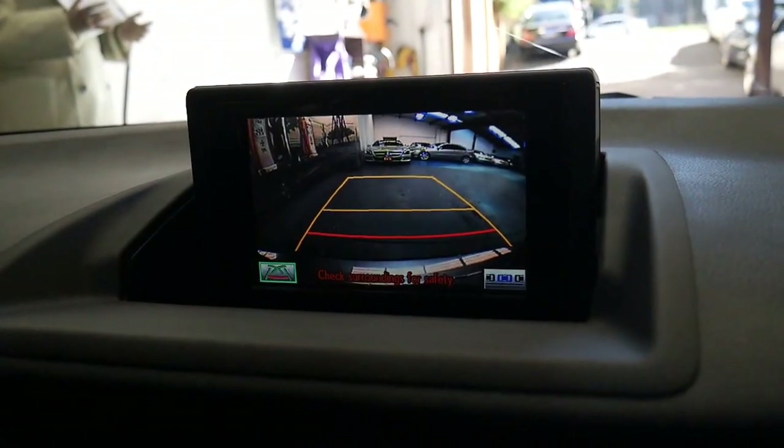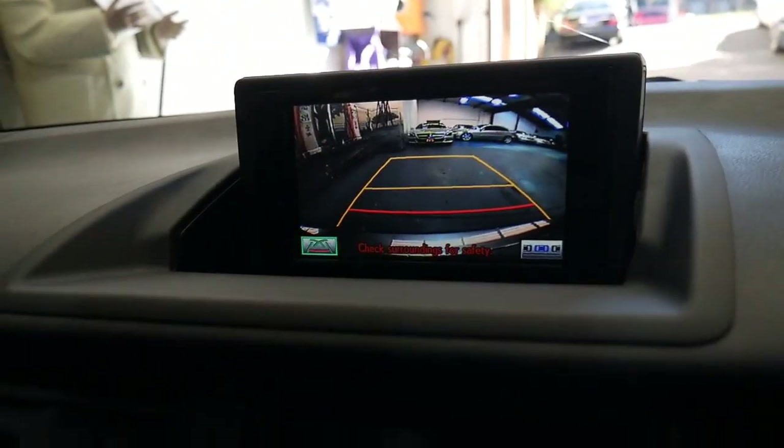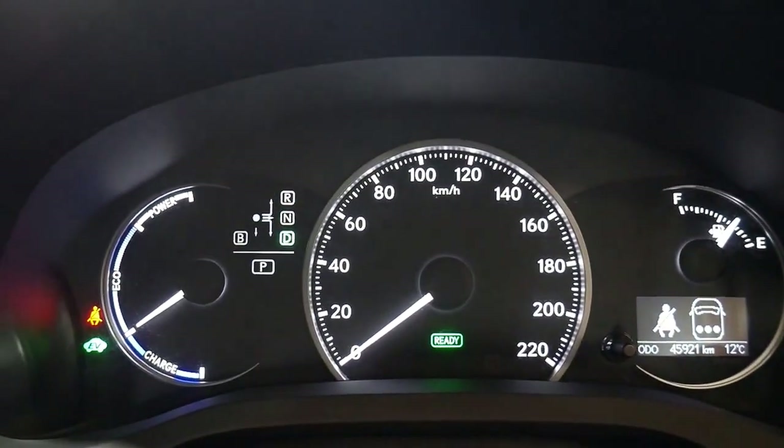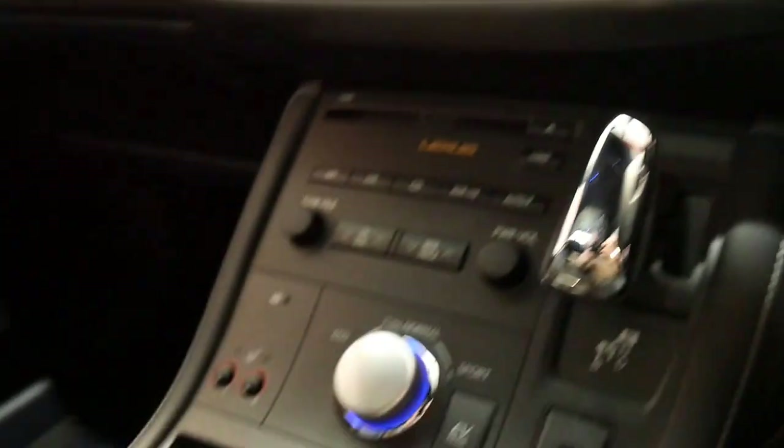We put it in reverse, the mirrors dip down, you've got your reversing camera there. It even shows you that there are no seatbelts on in the back. It is a superb car to drive.